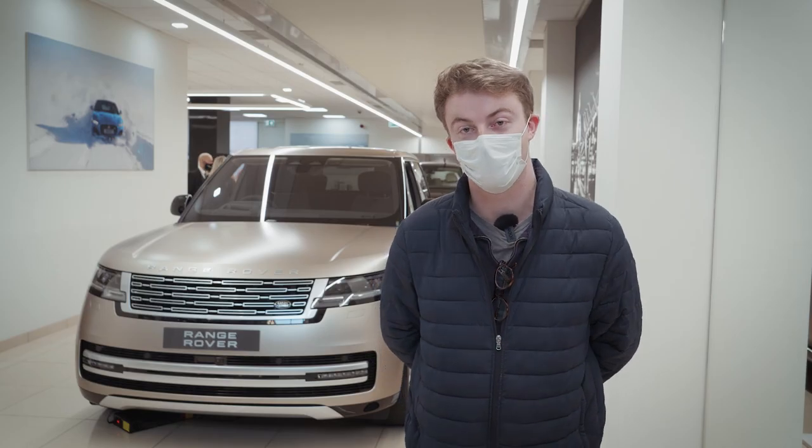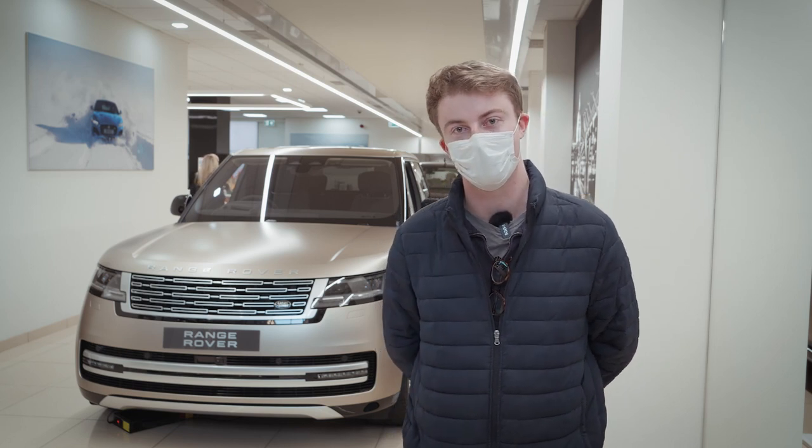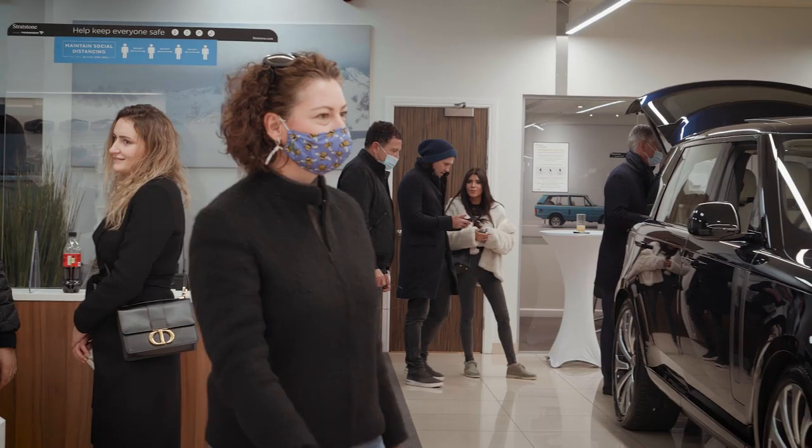My favourite part about the event today was getting to finally see the new Range Rover in person and really taking in the design and some of the cool new features on it.